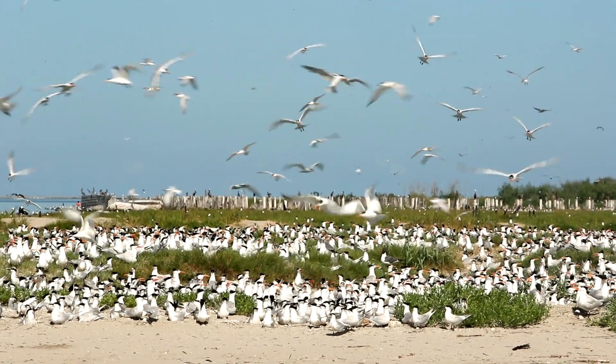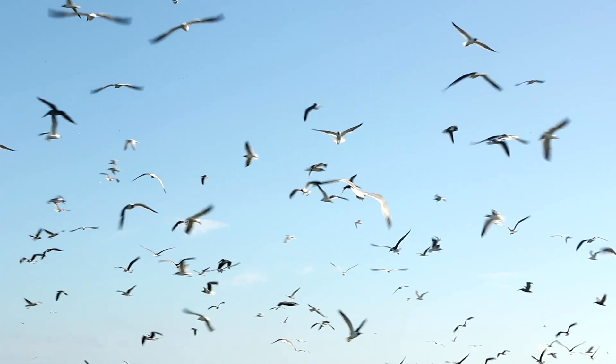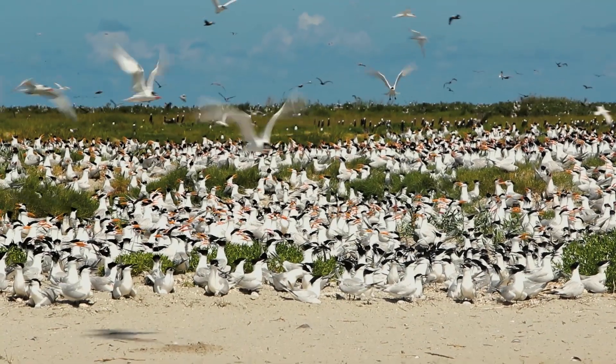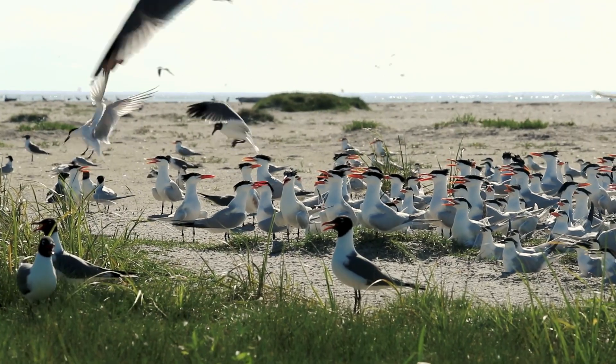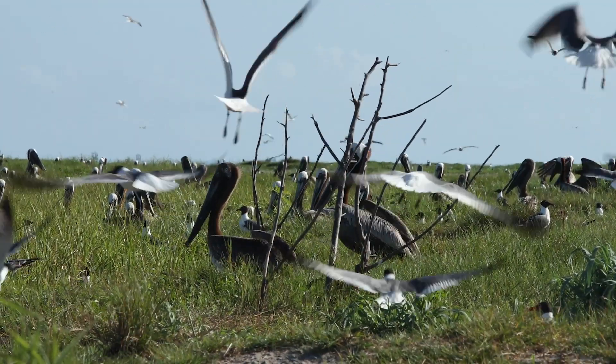There was damage done to Breton Island from the 2010 oil spill, and Breton also received some damage from a 2005 oil spill. We were able to put both settlements together to make it a bigger, better project to restore vital nesting habitat for brown pelicans and other bird species.